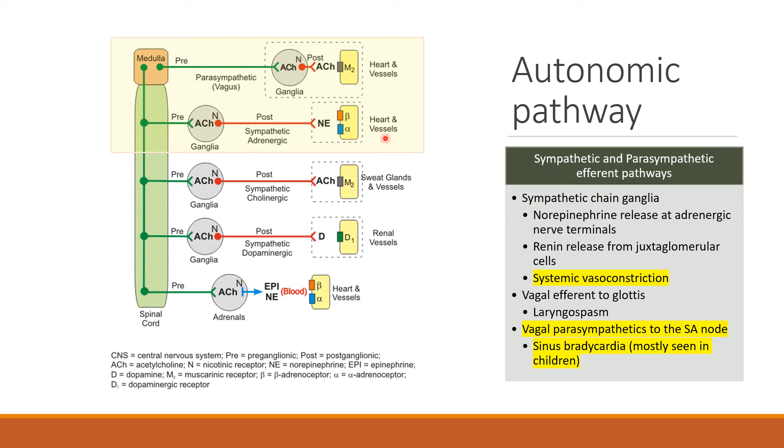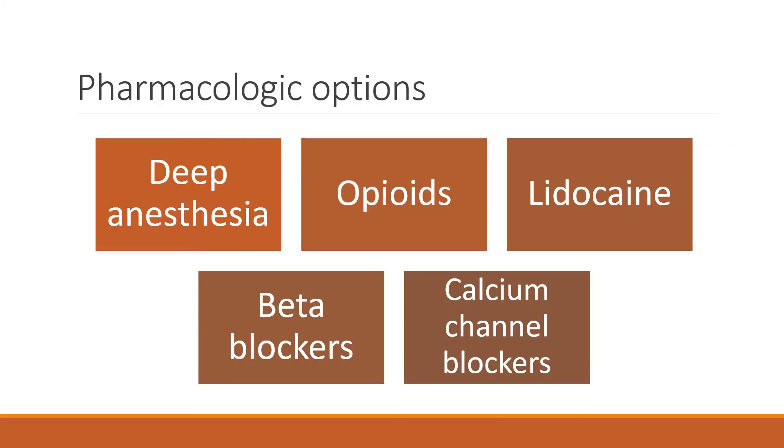In children, you can also see sinus bradycardia from parasympathetic innervation at the SA node. Pharmacologically, we can treat this a few ways: with deeper anesthesia, opioids, lidocaine, beta blockers, or calcium channel blockers. The ideal drug has a rapid onset of action and a short duration of action, because we only need it for the initial intubation.